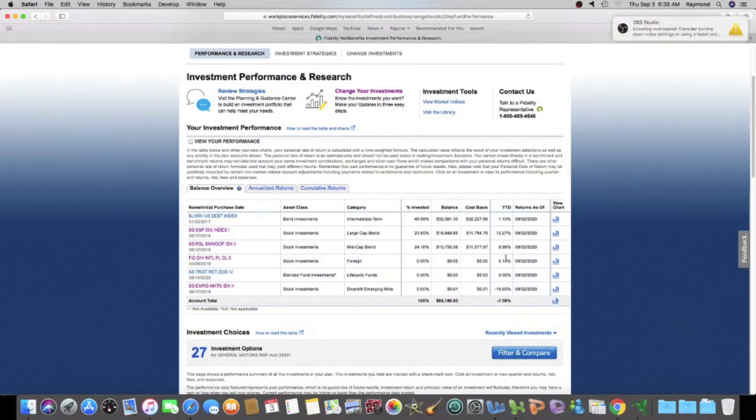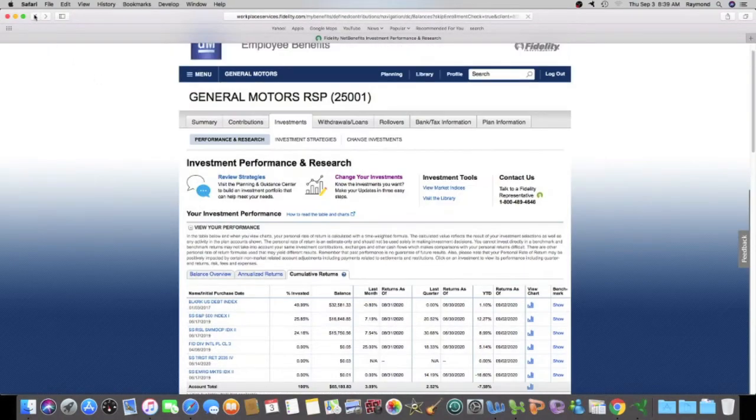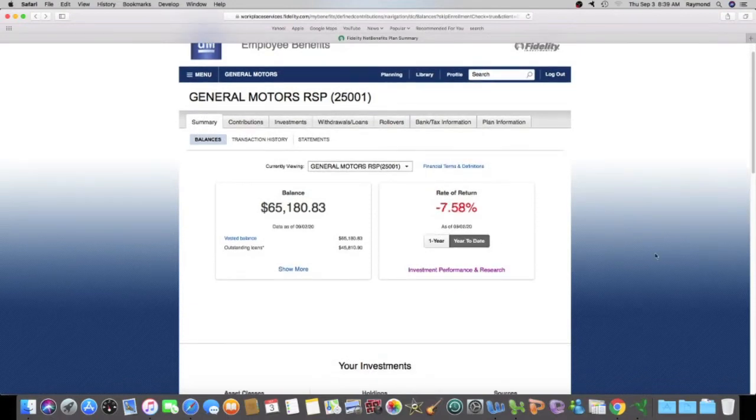These six investments — you can see the year-to-date from January up until now. The best one is the S&P 500 index, which is giving me my greatest return. The emerging markets one is pretty bad but I think it's just a couple of dollars in there, probably less than ten. This other one here is probably less than ten bucks too.